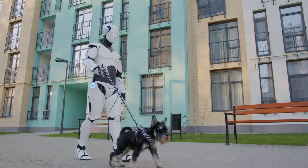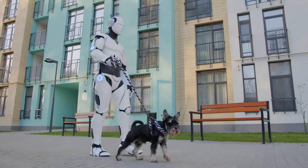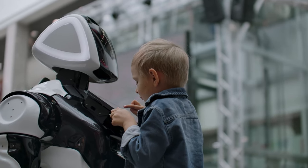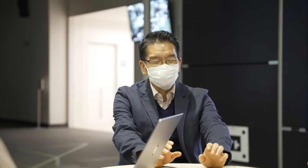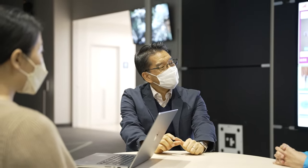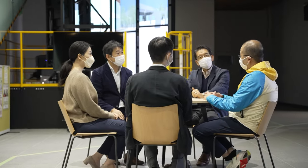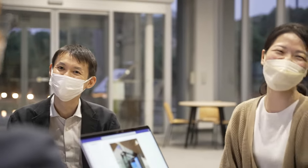In the future, robotics will not only support humans physically, but also help people act with self-efficacy and agency, realizing a vibrant society. We would like to contribute to the realization of human-centered and human-in-the-loop services, and their implementation in society in the field of AI and robotics for years to come.